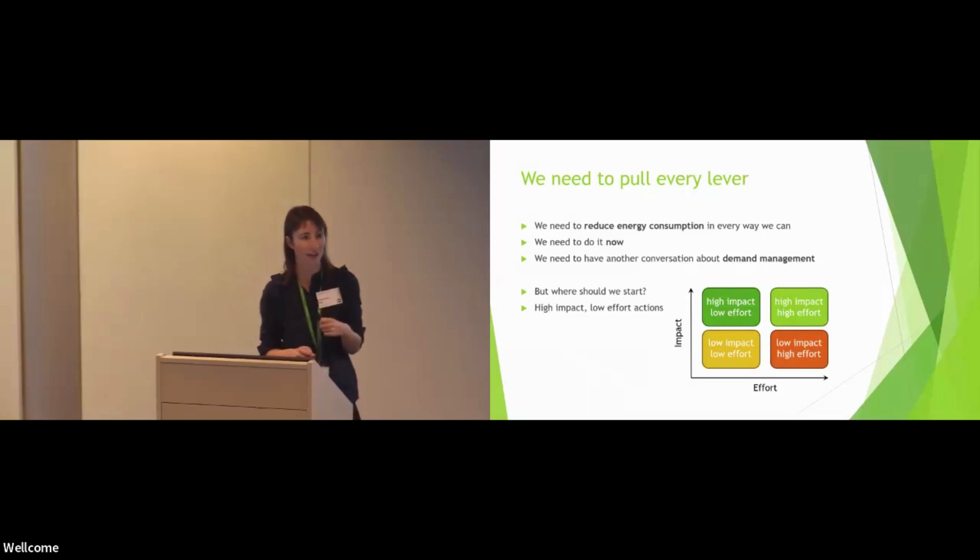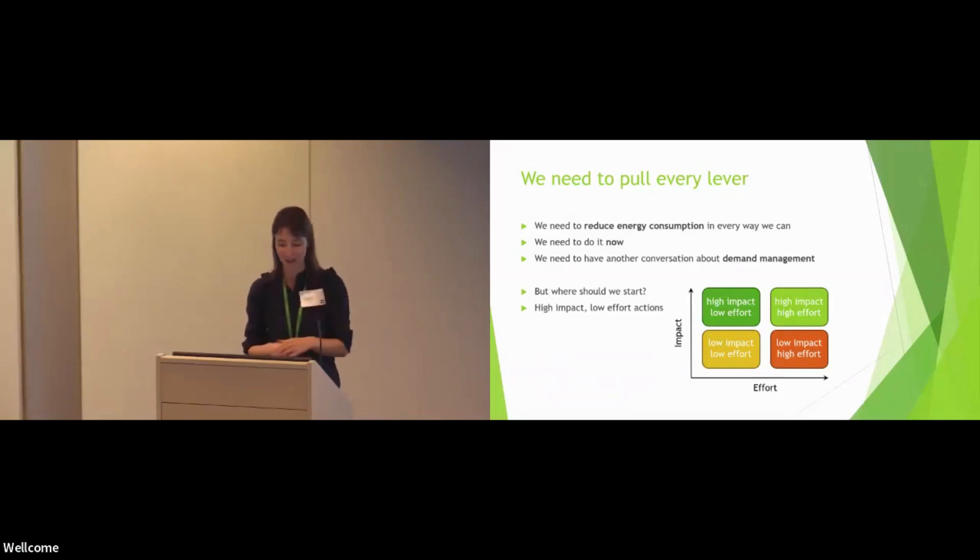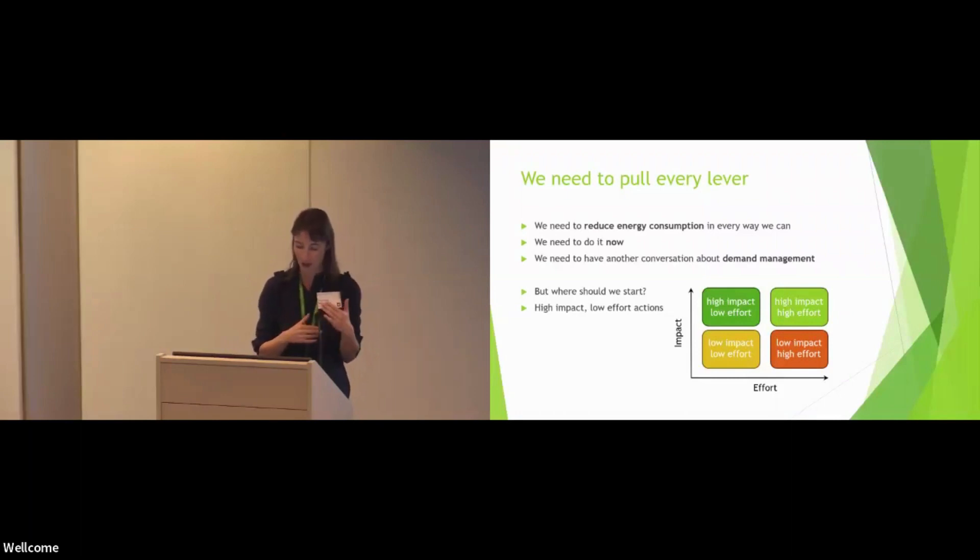I'm going to wrap up with some closing remarks. In my talk this morning, I argued that we need to pull every single possible lever to reduce energy consumption of our analyses, and we need to do it now. I also suggested that in the short term, it would be good to think about actions that could have a big impact in reducing energy and emissions, but low effort — hopefully easy for colleagues who aren't here. We're all struggling with capacity, so we need to make it easy for people to adopt these.